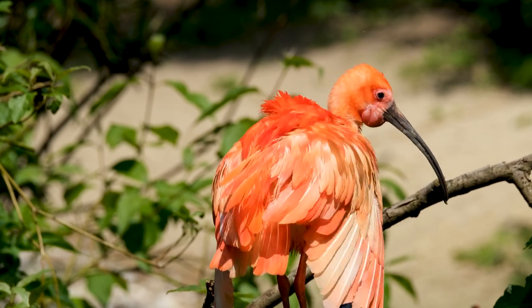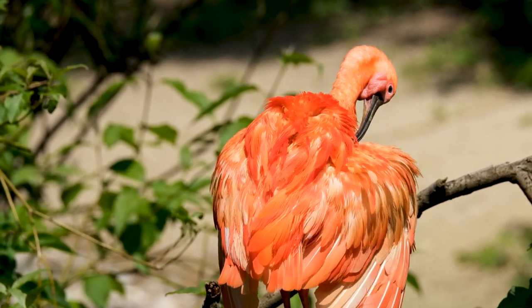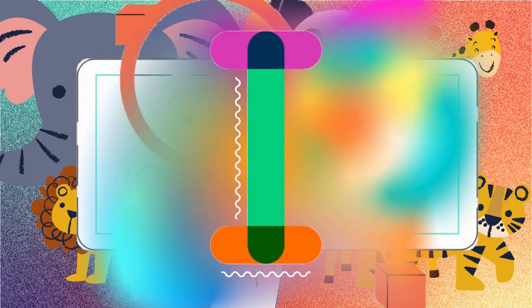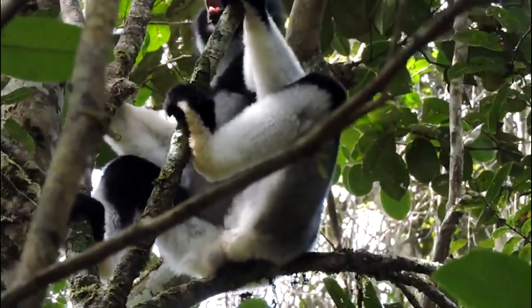Ibises are social birds and can be found in large flocks. They communicate with each other using a variety of sounds, including honks, grunts, and squawks.